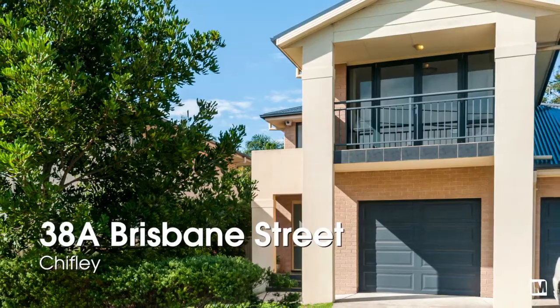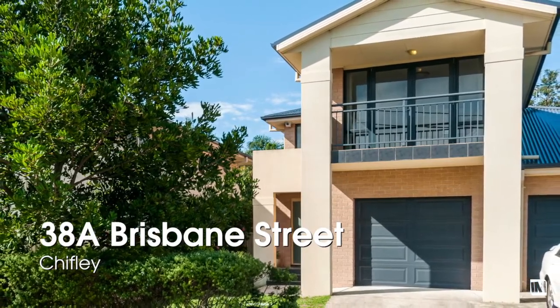What I love about 38A Brisbane Street Chifley is that it's in a great street. It's a good size two-storey home but very low maintenance living.